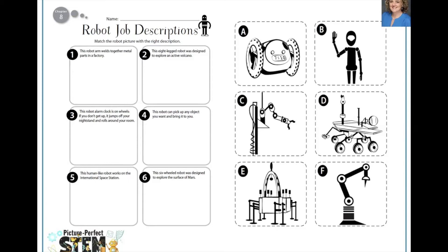Students get cards and have to match the picture of the robot to the job description. All of these robots are mentioned later in the reading, so sorting the cards beforehand gives them something specific to listen for. For example: this robot arm welds together metal parts in a factory — which picture shows that robot? Or: this eight-legged robot was designed to explore an active volcano. If you are doing this lesson remotely, you can show the PDF on your screen and have kids use the annotate tool to circle the robot being described.